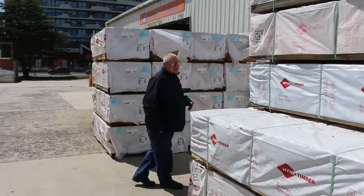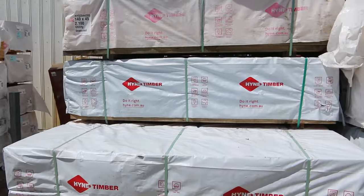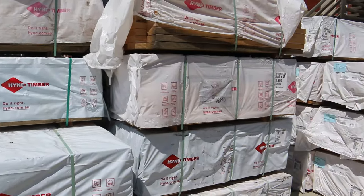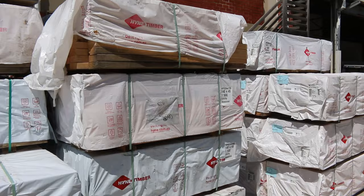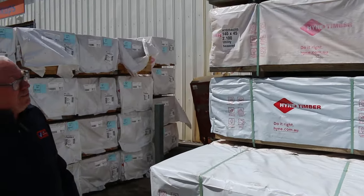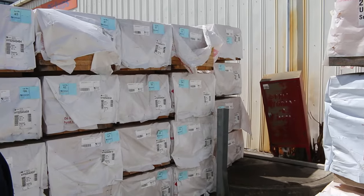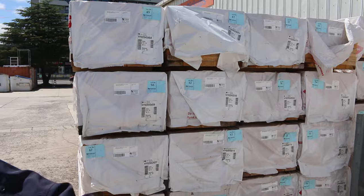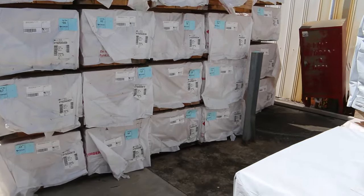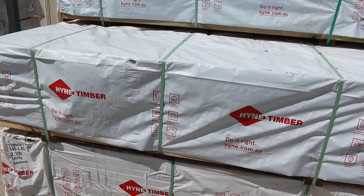Just down here checking out some of these short packs of utility grade pine. There's 140 and 190 by 45 — clearance packs. A little bit aged but still pretty decent nick. You could get them treated and maybe make some little garden boxes or something out of them. Make sure you're here nice and early as all that stuff's towards the start of the auction and it'll be unreserved clearance stock.